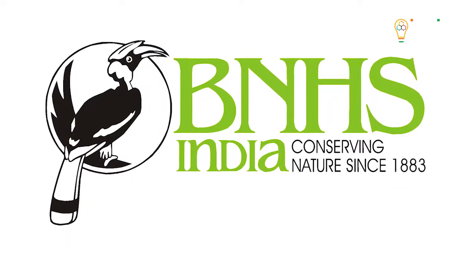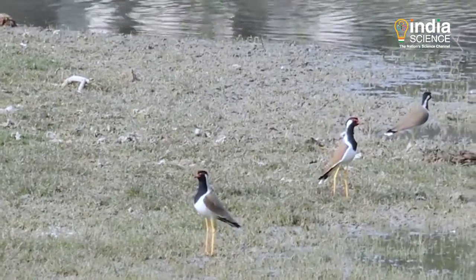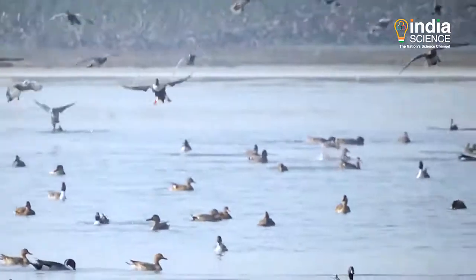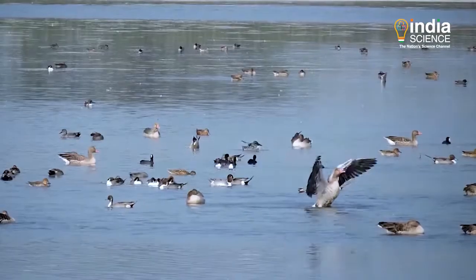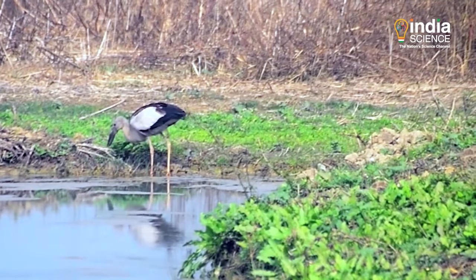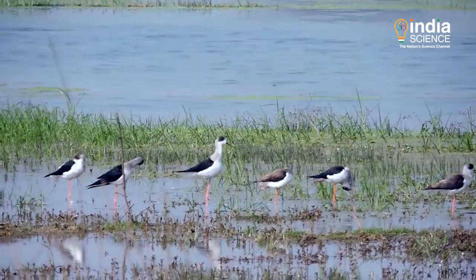These areas are being studied by the BNHS under the CAF National Action Plan. Ringing studies reveal the habitat of these birds, their movements, the challenges faced by them and the exact area of migration. This can help in making plans for their conservation and rehabilitation.